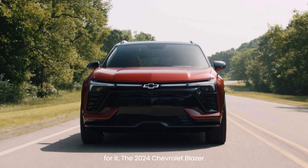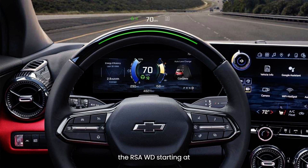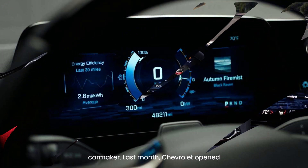The 2024 Chevrolet Blazer EV RS AWD will start at $60,215 and will offer 279 miles of EPA-estimated range. The Blazer EV RS RWD is surprisingly more expensive than the RS AWD, starting at $61,790. It does offer the longest range in the lineup at 320 miles, according to the carmaker.